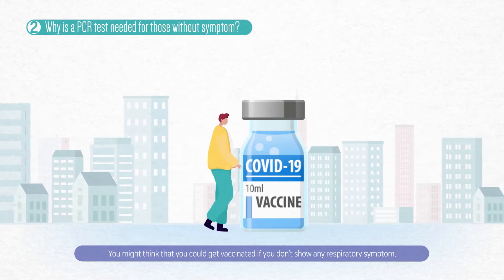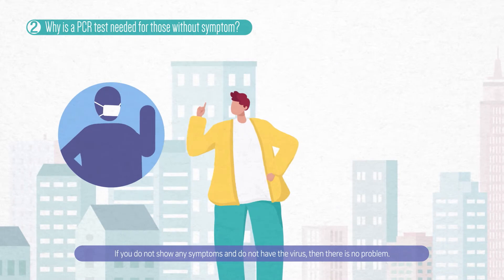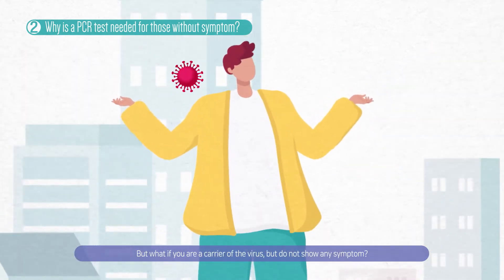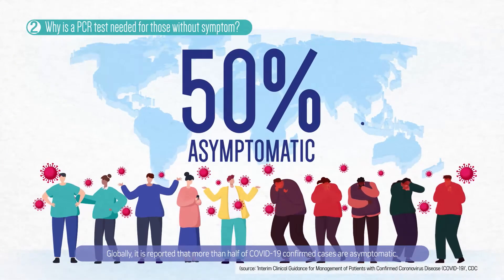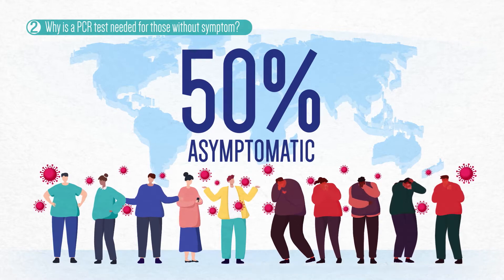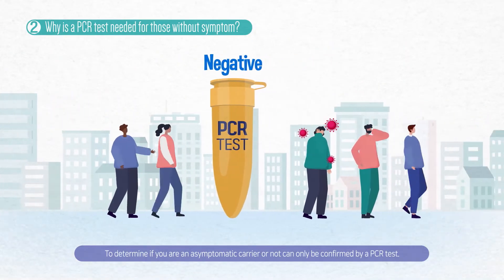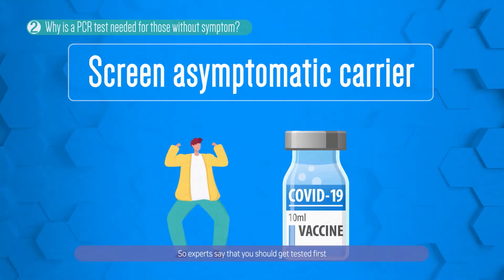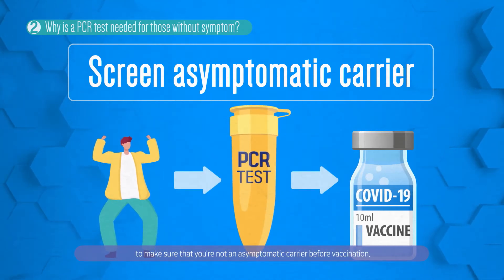What if you don't show any respiratory symptom? If you do not show any symptoms and do not have the virus, then there is no problem. But what if you are a carrier of the virus but do not show any symptoms? Globally, it is reported that more than half of COVID-19 confirmed cases are asymptomatic. To determine if you are an asymptomatic carrier or not can only be confirmed by the PCR test.